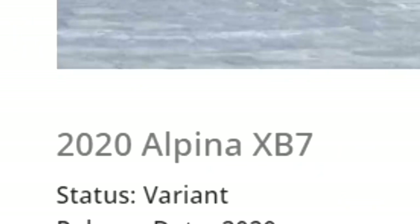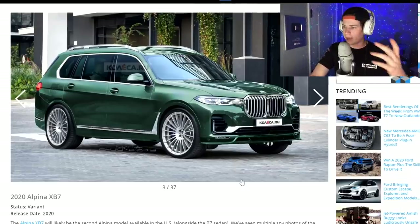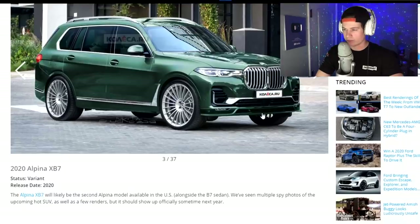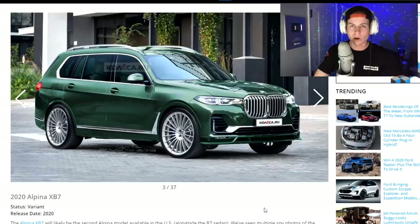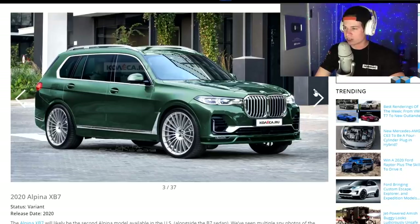2020 Alpina XB7. Not feeling it. Not a very good-looking car. I'm not a huge fan of BMWs anyway, and their kidney grills are just getting bigger and bigger — it's going to be one grill eventually and look like every other car. And they couldn't have picked a worse color. They could have put this in hot pink and it would have looked better than this dark green. Who wants a dark green BMW? That's not very luxurious.